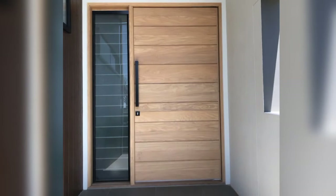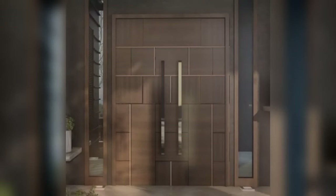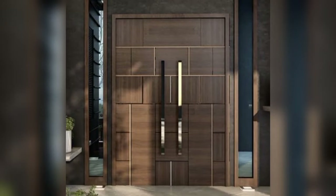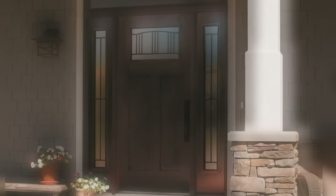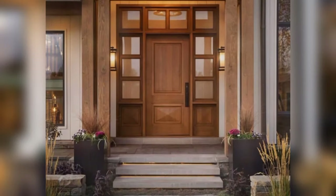Three: Rustic Elegance. Capture the rustic charm of countryside retreats with a wooden door featuring distressed finishes and natural textures. Opt for reclaimed wood or weathered finishes to add character and warmth to your entrance. Incorporate wrought iron accents such as decorative handles to enhance the rustic appeal and create a welcoming entryway.